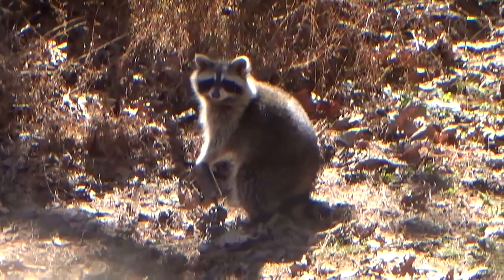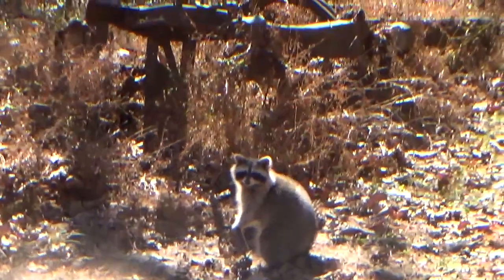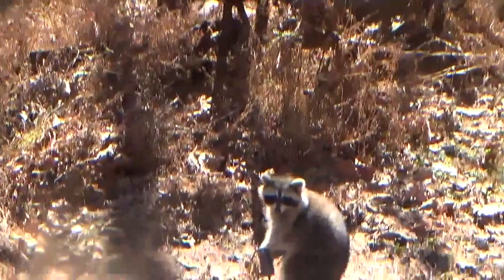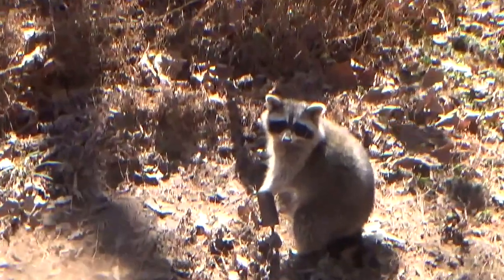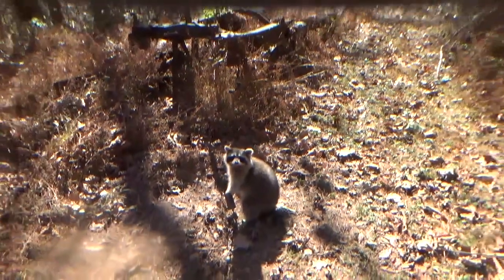I got another coon this morning — same spot as yesterday's. Good size. Caught in the same trap, the Z-trap again. So that's coon number two, y'all.